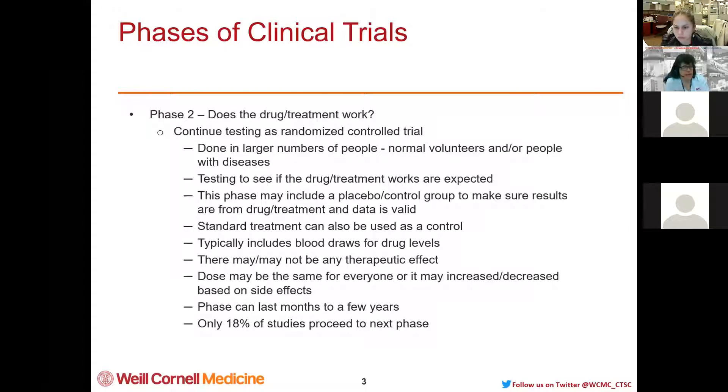Phase 2 is really the longest phase — it can last a few months to a few years, because this is really where the meat of the research is. Only about 18% of the studies that go through Phase 2 move on to the next phase, which is Phase 3.